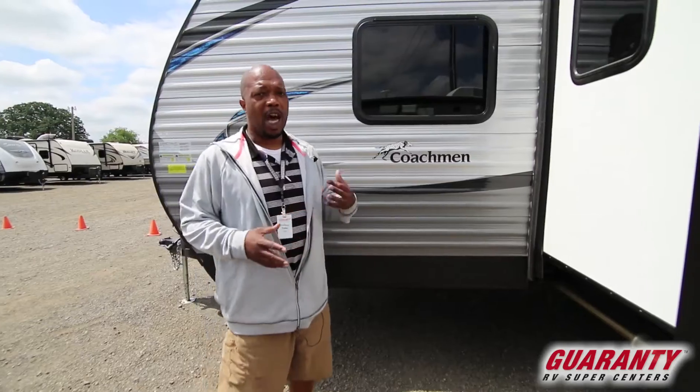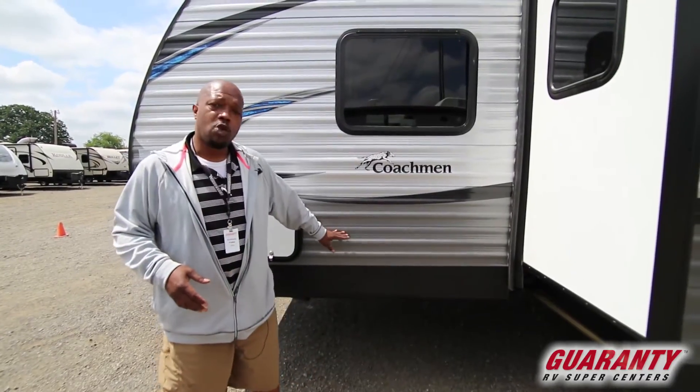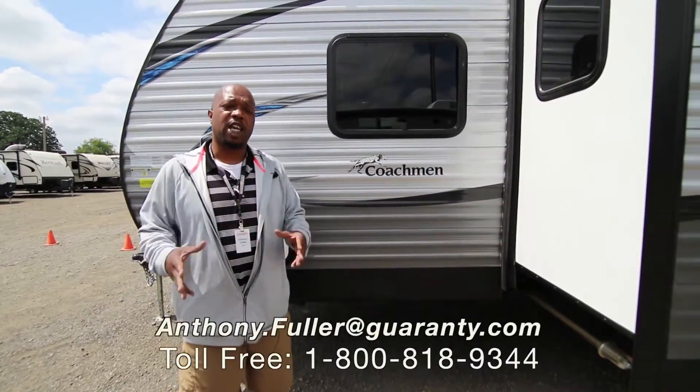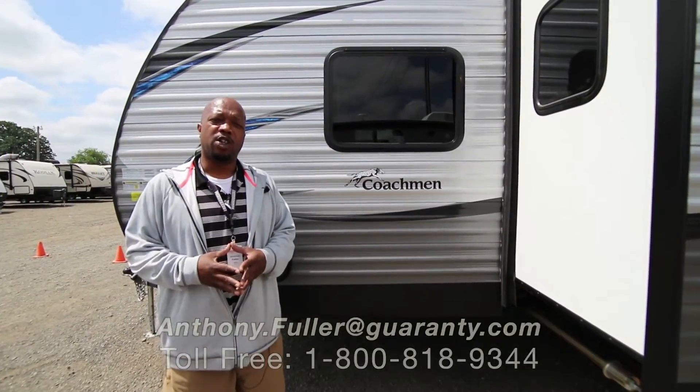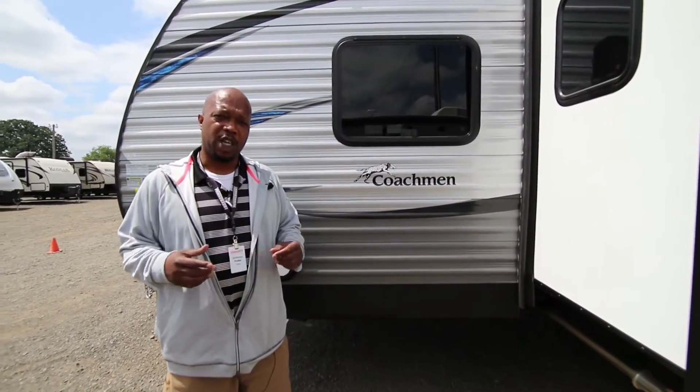This is the Coachman — nice product. Tongue and groove plywood floors. If you guys have any questions, feel free to give me a call. Anthony the Antman Fuller, 541-653-2818.